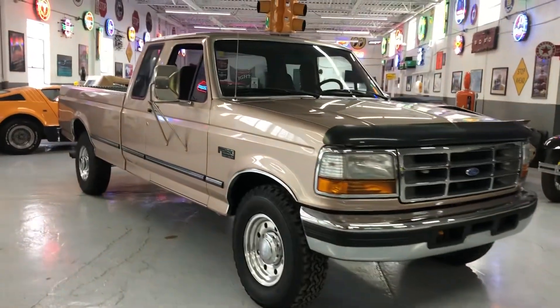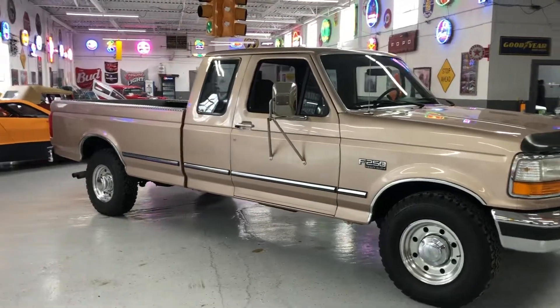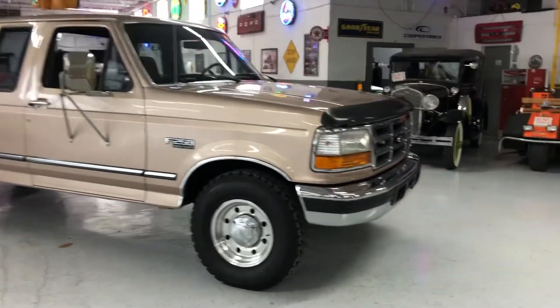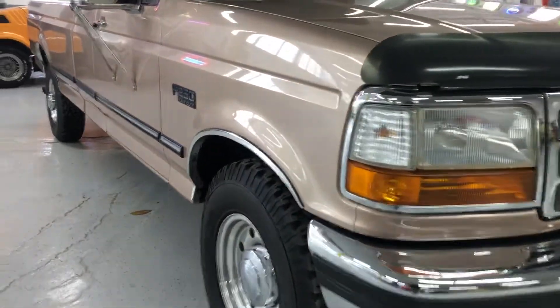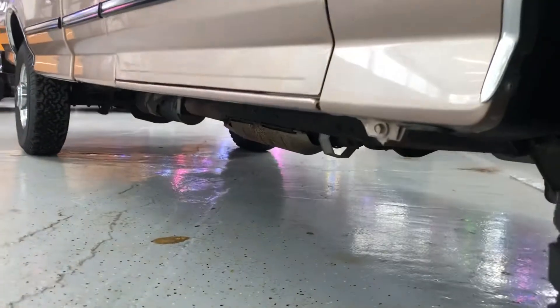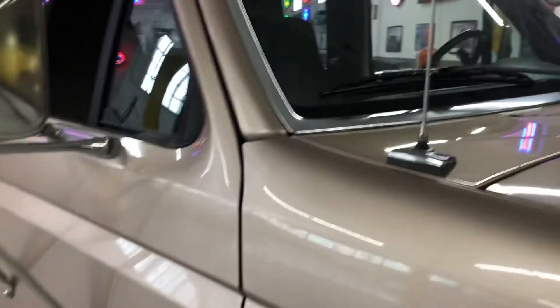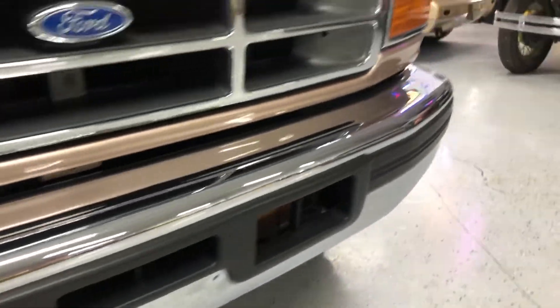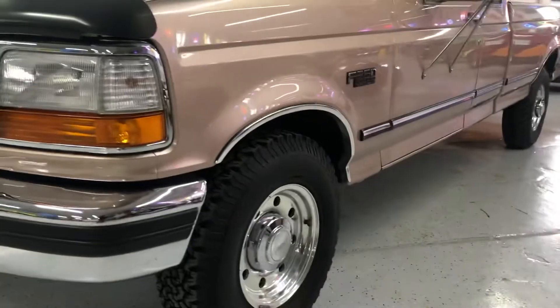Welcome back to the channel. Look what we have here — this is possibly one of the cleanest '97 F-250s that you'll see on the market. The paint and body on this is just absolutely gorgeous. I couldn't even find a dent on this truck. The rockers are amazing, all the trim molding, bright work down on the trim around the windshield — look at this bumper. What a beautiful truck. It's extremely impressive. The interior is just as clean.